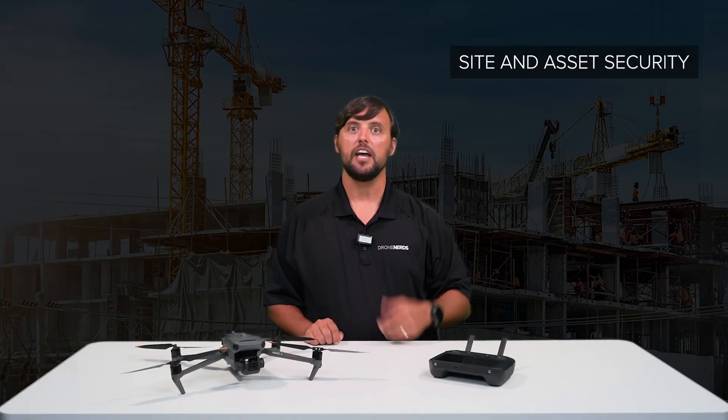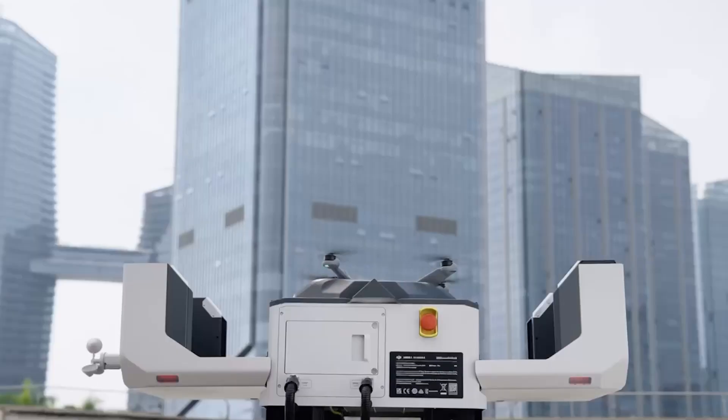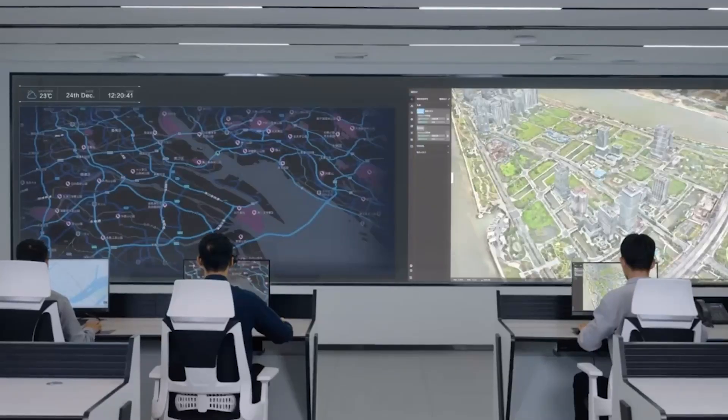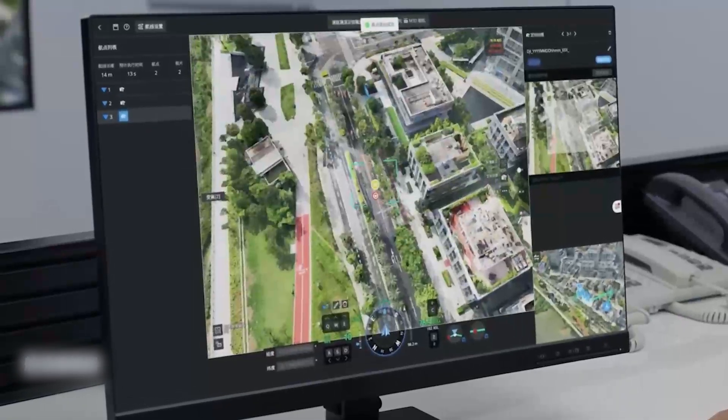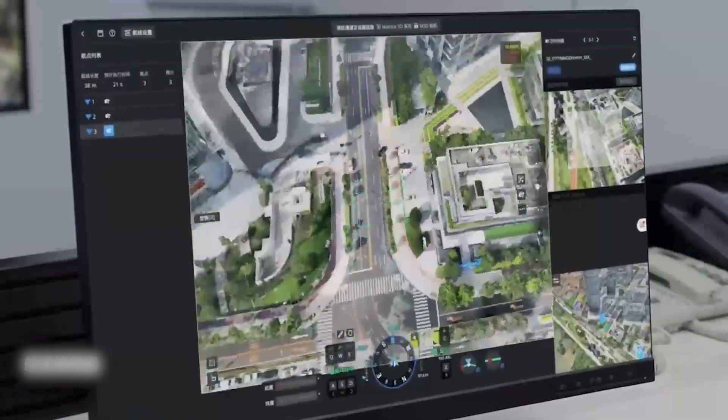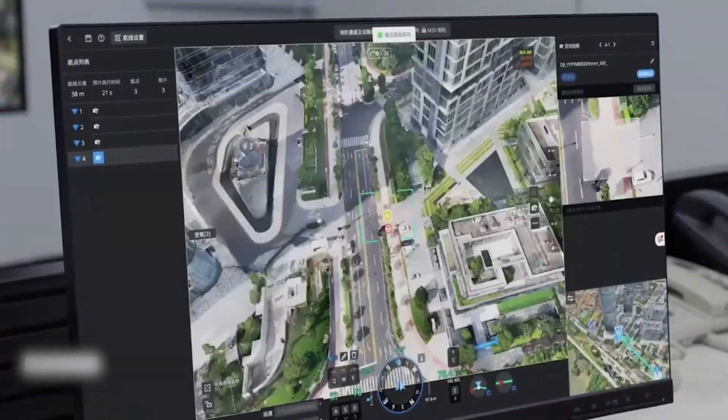Now let's talk about site and asset security. Drones enhance the site's security during the maintenance phase by providing surveillance capabilities, monitoring perimeters, detecting unauthorized access, and enhancing overall security measures for valuable construction assets.